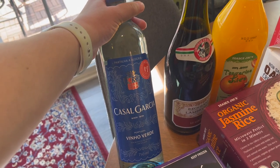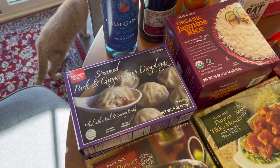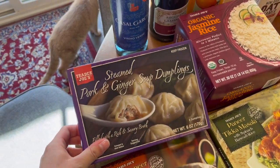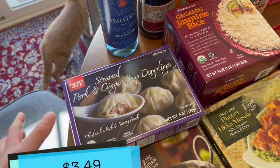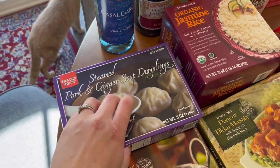On to some frozen meal helpers — the steamed pork and ginger soup dumplings. Obviously I got two of those. If you watched my favorites video, you know I can't stop eating these and that's okay.